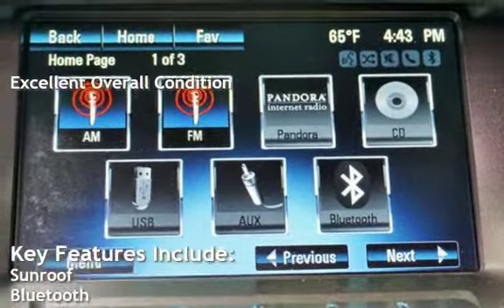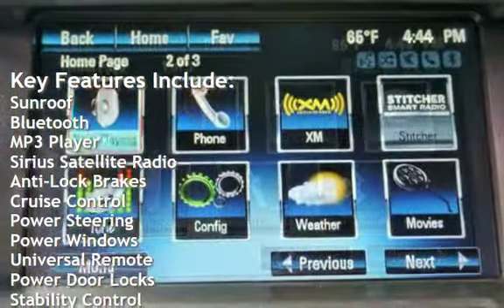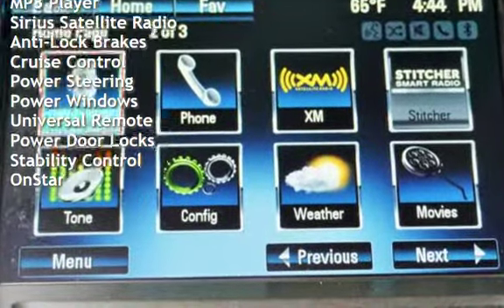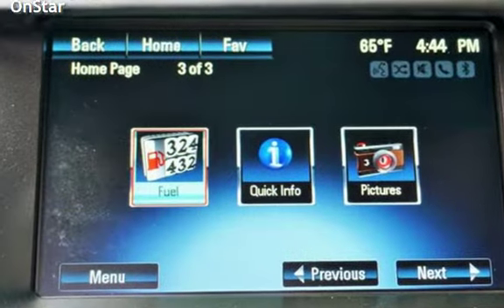Key features include sunroof, Bluetooth, MP3 player, Sirius satellite radio, anti-lock brakes, cruise control, power steering, power windows, universal remote, power door locks, stability control, and OnStar.